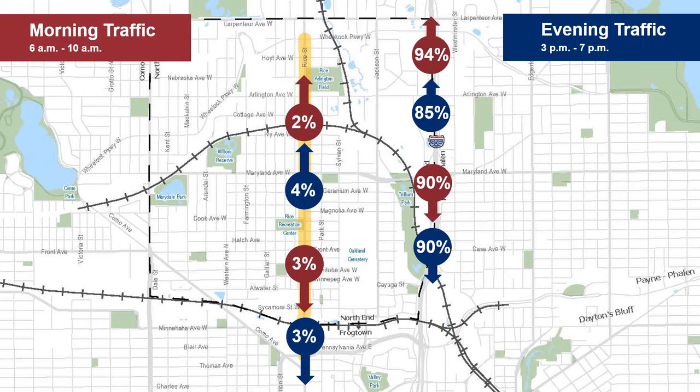This analysis of both morning and evening traffic confirms that most of the commuter traffic uses 35E during peak travel times. During the afternoon rush hour, we see minimal 35E traffic exiting the interstate due to congestion to find other parallel routes.